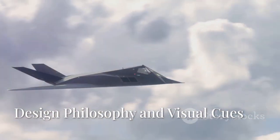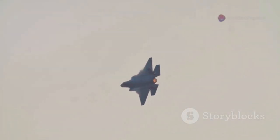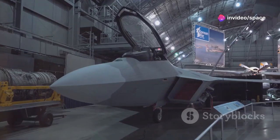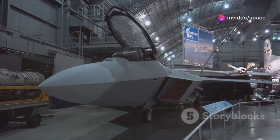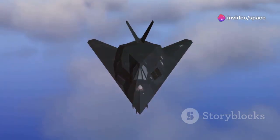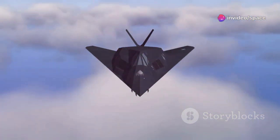Sculpted for supremacy — design philosophy and visual cues. The F-47 Phantom 3's advanced tailless configuration is fundamental to achieving unprecedented stealth. By eliminating traditional tail stabilizers, the aircraft's radar cross-section is dramatically reduced. The sleek lines result from meticulous aerodynamic shaping, ensuring both stealth and performance. The design draws inspiration from previous experimental aircraft and advanced conceptual studies.